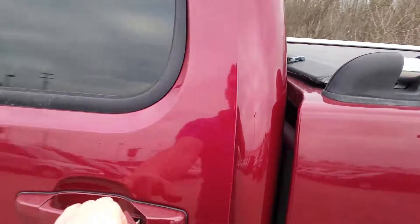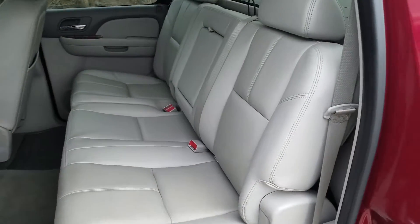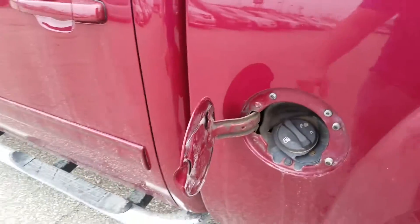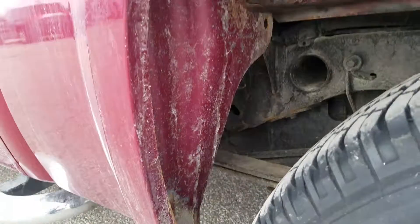Moving to the rear exterior of the vehicle. The leather is in good condition and has been well maintained — no tears or rips in the leather material. There is some rust starting inside the wheel well here, but again, that's always notorious for this year.